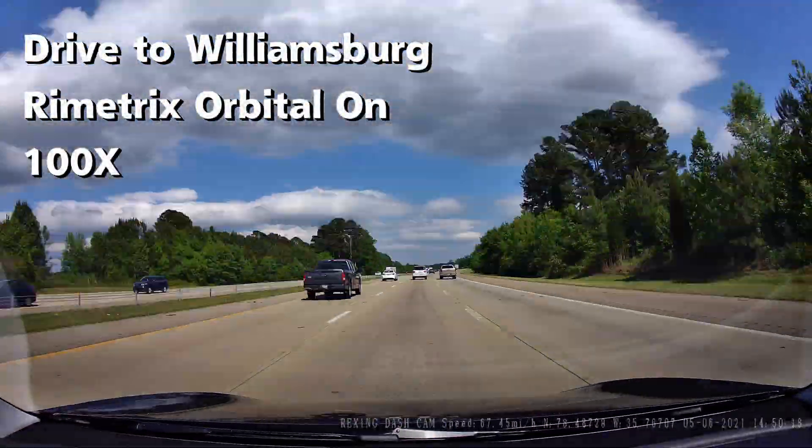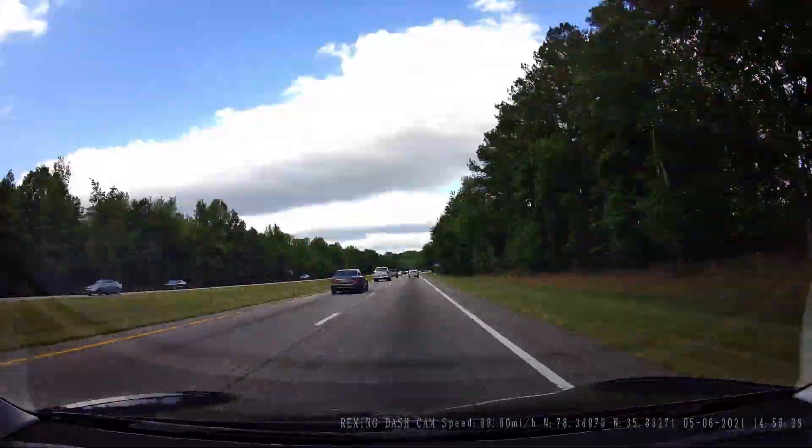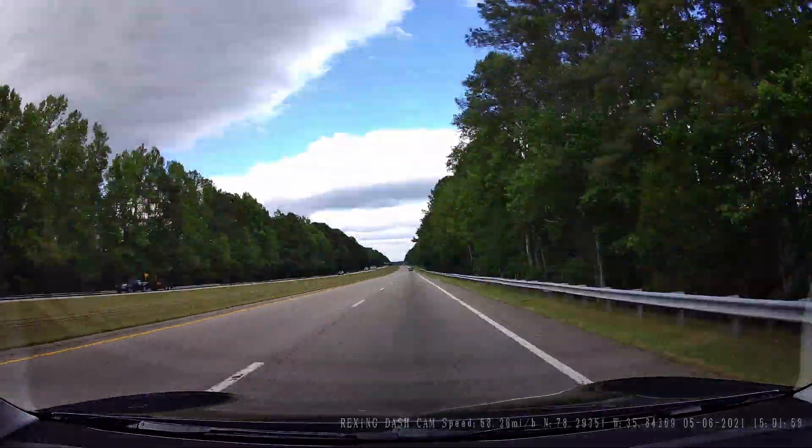Here is a 100 times sped-up version of the trip to Williamsburg. I'll be back when this ends to discuss the results of part one.